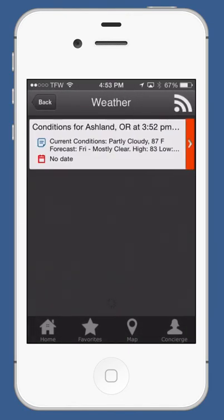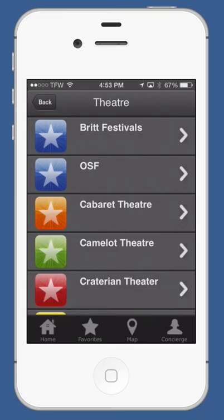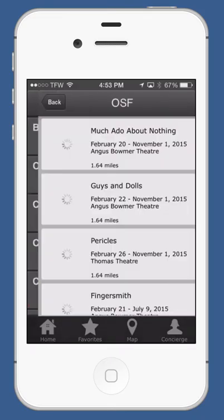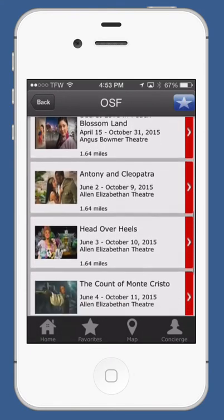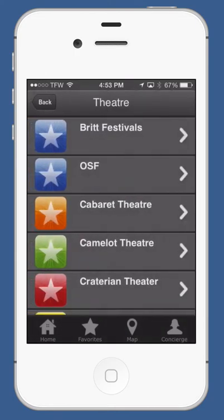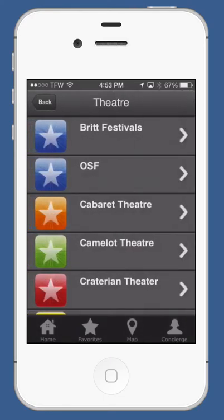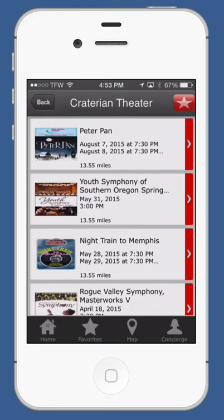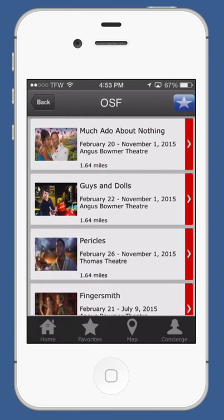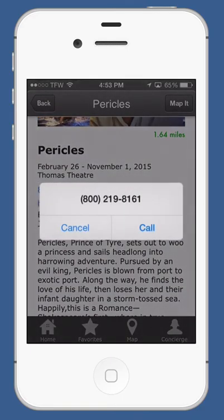Local weather is also included. If you love theater, you're going to love this feature — all the theaters in one location. You can quickly go through and see all the schedules. If you want to see something specific, just click into it. Learn more, see the dates, make a reservation — just click the number and call them.